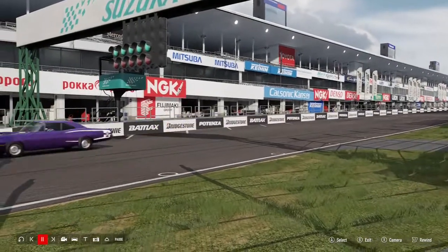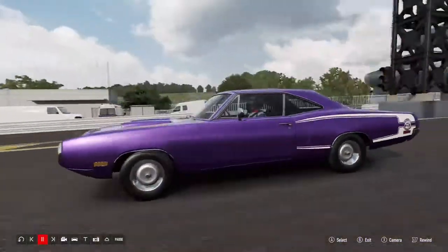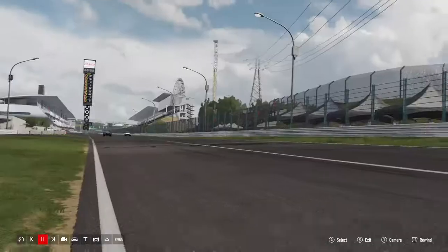All right, what's up? It's Vince here again, and we're doing a race for the Dodge Coronet versus the Mazda Cosmo 110S.